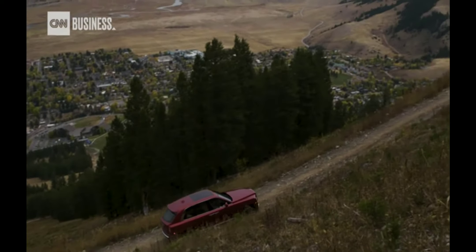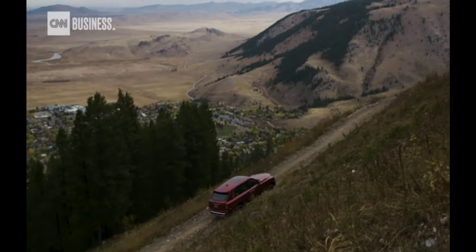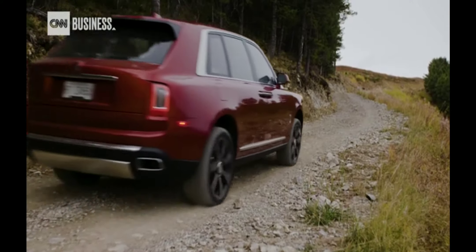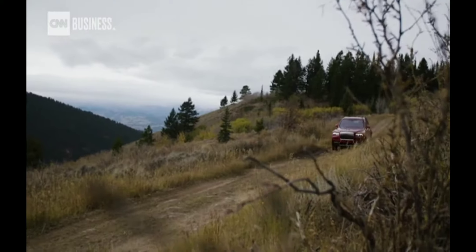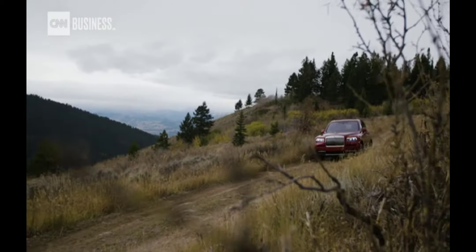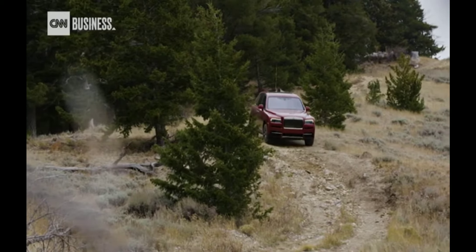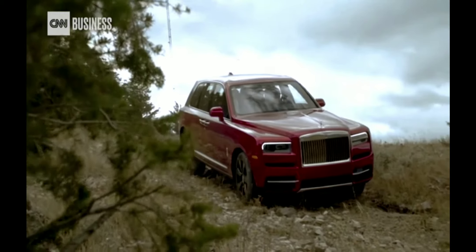As with all Rolls-Royces, the four-wheel drive Cullinan never lacks confidence or power, even driving up a steep mountain trail. Braking is responsive. Steering decisive. I may not be climbing the face of El Capitan, but for a Rolls, this is death-defying.